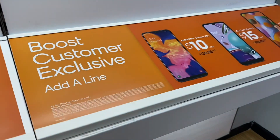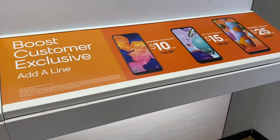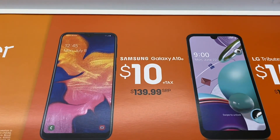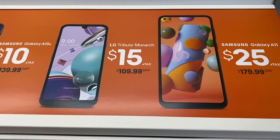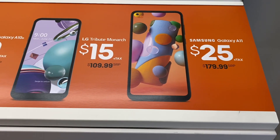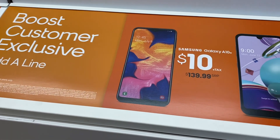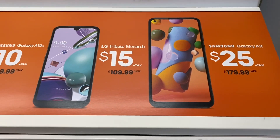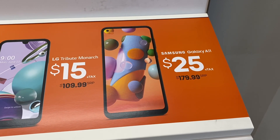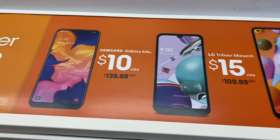This one I really like — it's the Boost customer exclusive deal. If you want to add a line, you must have a $50 plan, and you can add a line for $30. You can get the A10e for $10, the Monarch for $15, or the A11 for $25. So look at those savings — from $180 down to $25 if you add a line. For example, if you have a two-for-$80 plan and add a third line, you can take advantage of one of these phones and add the third line for $30.